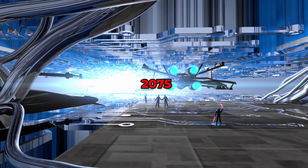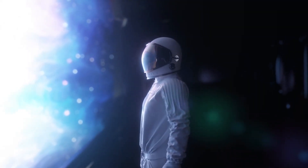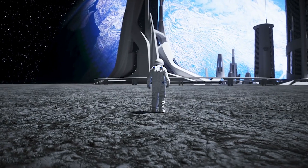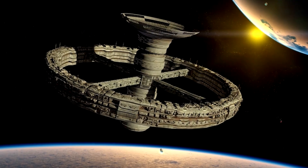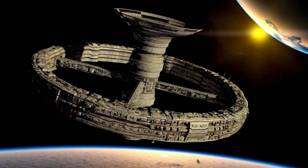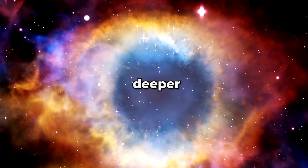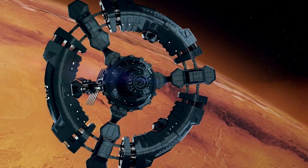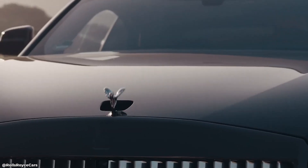The year is 2075, and humanity has achieved incredible feats. We've colonized Mars, established permanent lunar bases, and even ventured to the outer reaches of our solar system. But as we push deeper into the cosmos, we need new sources of energy to sustain our missions. And that's where Rolls-Royce comes in.